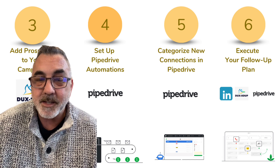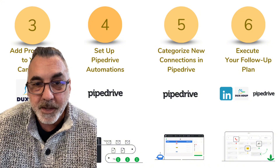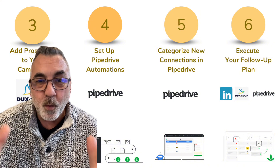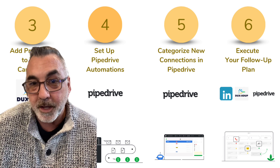Finally, step six — this is where you bring it all home. You're going to execute on your follow-up plan, adjust based on the feedback that you get, and watch your leads move closer to becoming real connections and hopefully real clients.